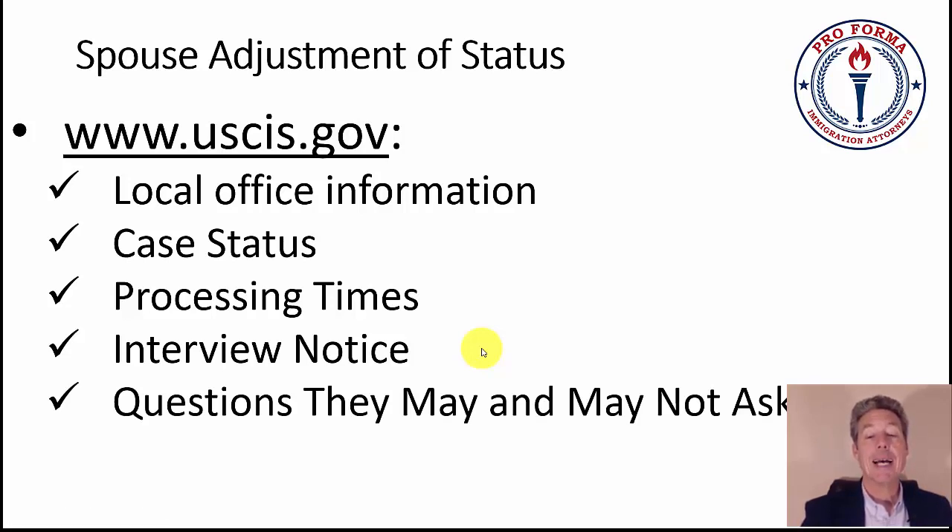The questions they may or may not ask: examiners must maintain professionalism, and there's a wide range they can ask. Sometimes they split spouses up — one spouse is asked a set of questions, then the other is brought in and answers are compared. If that happens, something in the application has flagged them: different addresses, no lease, no evidence of living together, not sharing finances, or family not knowing about the marriage. Some things tip off an interviewer to say, we should split these people up.